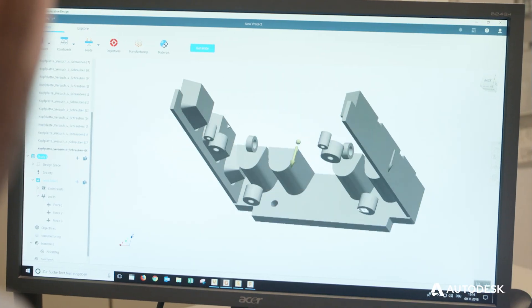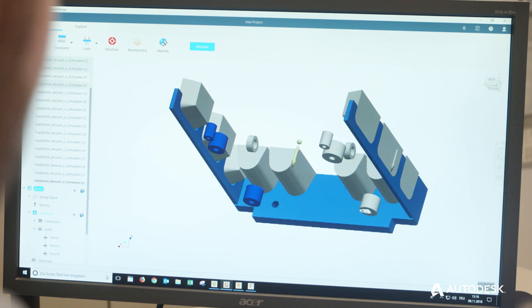When you use generative design you have to rethink as a designer. Generative design requires that you model the constraints. You do not think of a part or how does this part look like. You think what is the requirement, what are the loads, what are the constraints of a part. And then generative design is giving you possible designs.